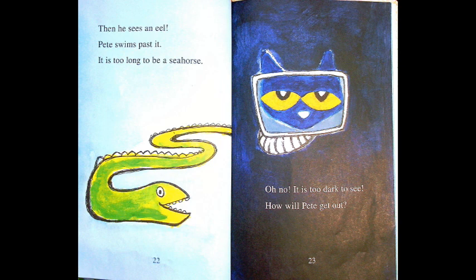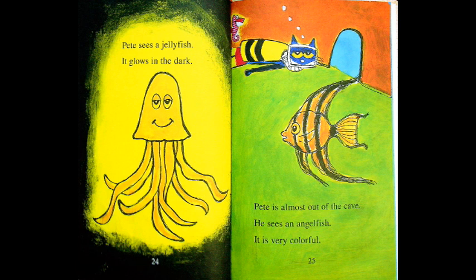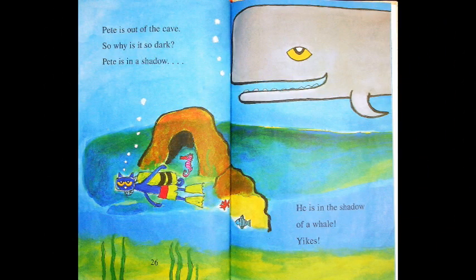Oh no — it is too dark to see. How will Pete get out? Pete sees a jellyfish. It glows in the dark. Pete is almost out of the cave. He sees an angelfish. It is very colorful. Pete is out of the cave. But why is it so dark? Pete is in a shadow — he is in the shadow of a whale. Yikes!